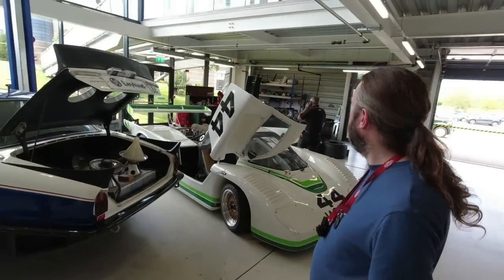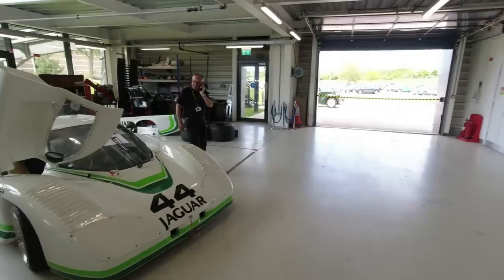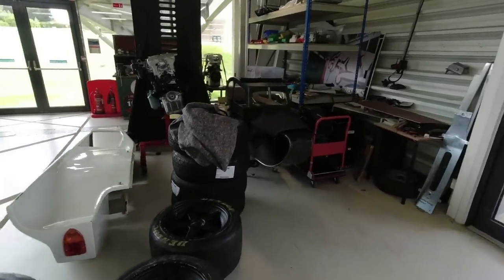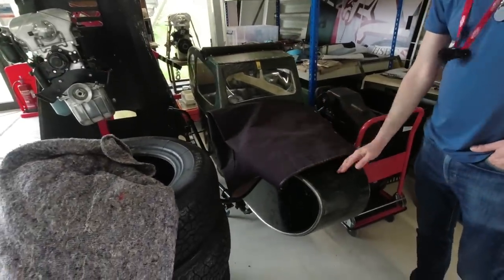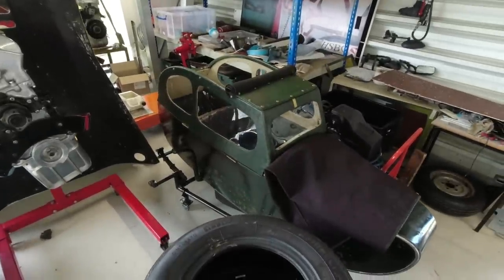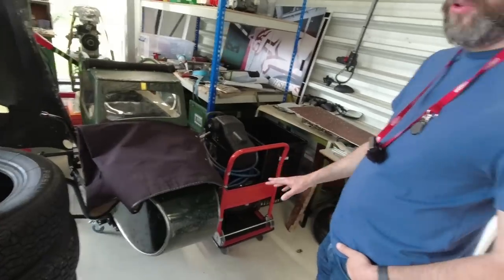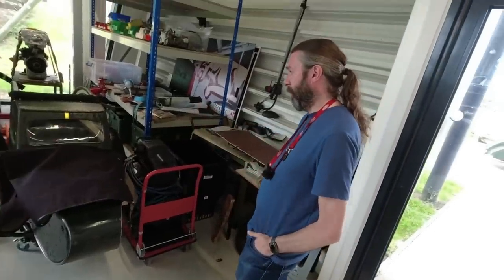We've also got other stuff in the workshop. The little Kenilworth sidecar there — we've just restored it. The volunteers here who work with the JDHT have restored it. It was a very nice pattern of restoration; we didn't want to do too much to it. We were alerted to it by someone we know who said there's this sidecar on eBay, do you want to have a look? We bought it — it wasn't particularly expensive — and it's been a great volunteer project.